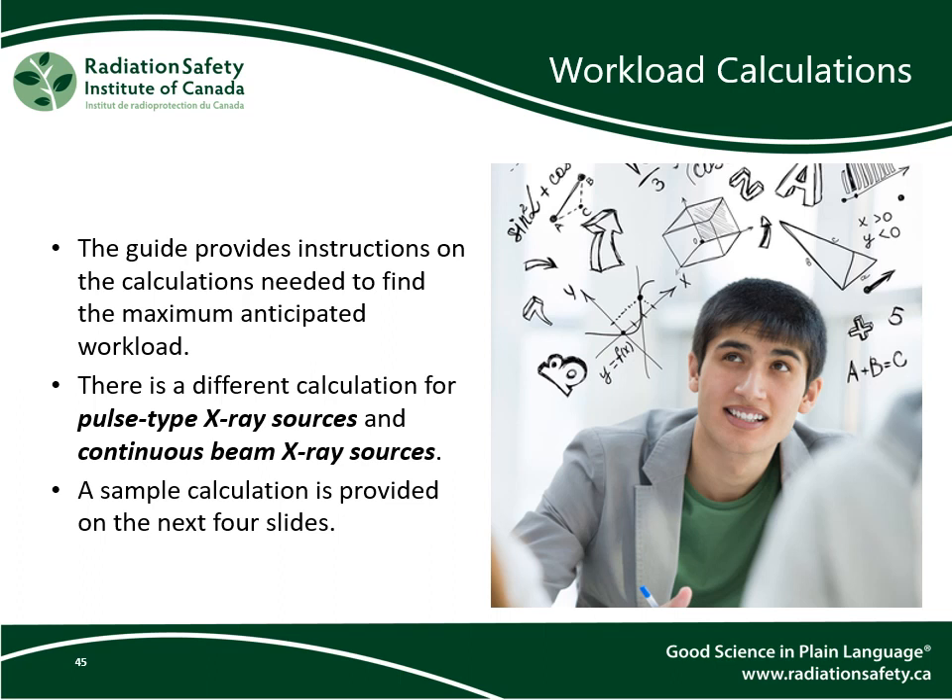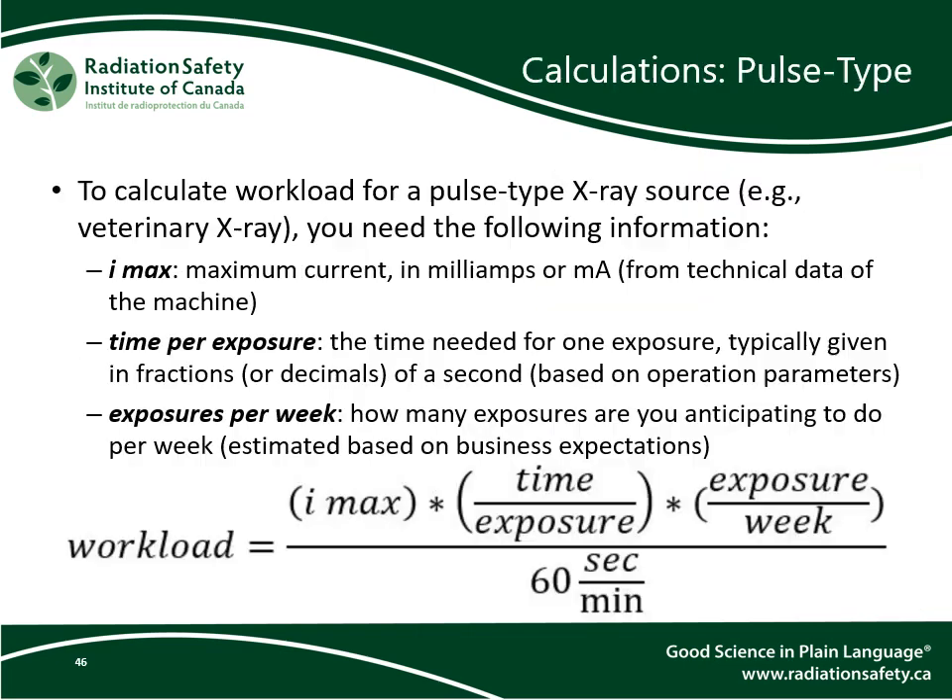The guide from the province of Ontario provides instructions on the calculation needed to find the maximum anticipated workload. There is a different calculation for pulse type x-ray sources and for continuous beam x-ray sources, and a sample calculation is provided for each type. To calculate workload for a pulse type x-ray source, you will need the following: the maximum current, indicated in the equation as I max; the time per exposure, which is the time needed to get one exposure, typically given in fractions or decimals of a second.